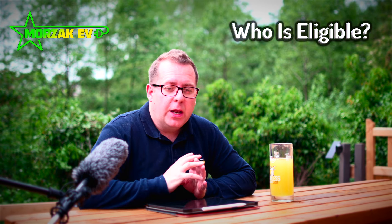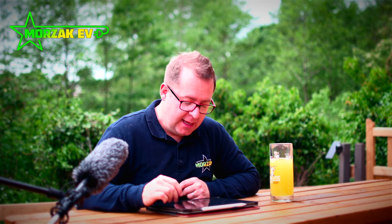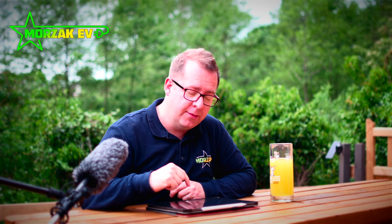A landlord can apply for a grant of up to £350 per socket installed, up to a maximum of 75% of the cost of the installation. It pretty much covers all types of landlords who let all types of properties. If you're a landlord looking to invest in EV charge point infrastructure, definitely look at the eligibility criteria on the government website — there's a link in the card above and in the description below — and check whether you're eligible.